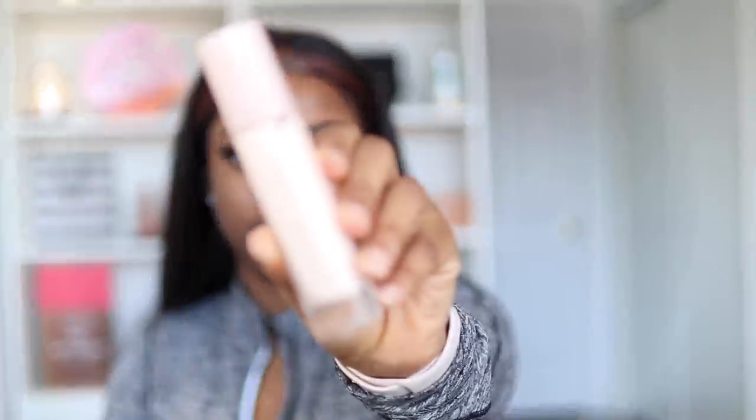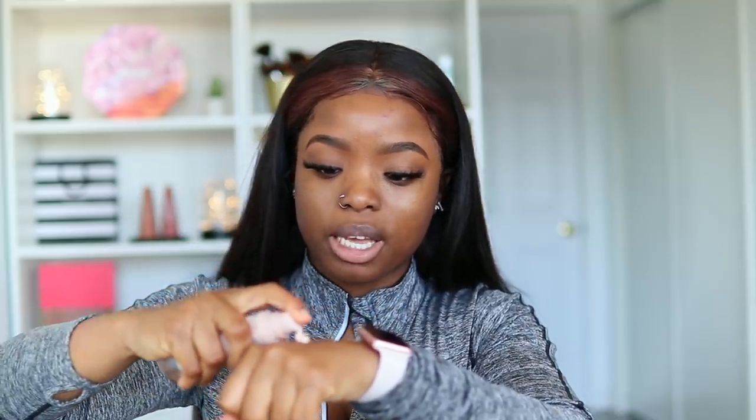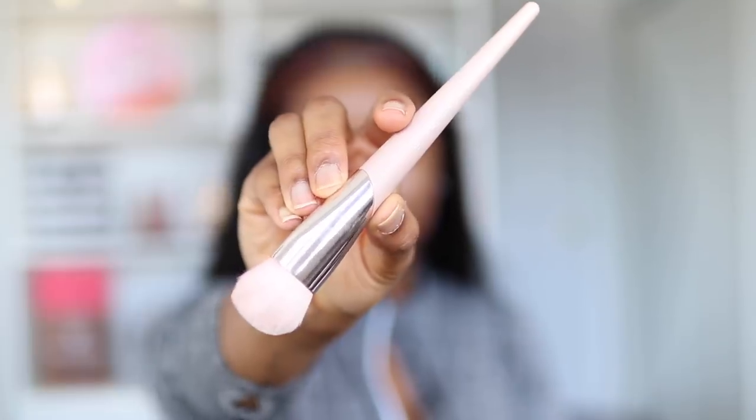I'm going to go ahead and prime my face. I'm taking the Profilter Instant Primer, putting some on the back of my palm, and using the Fenty 110 foundation brush to apply it all over my face.